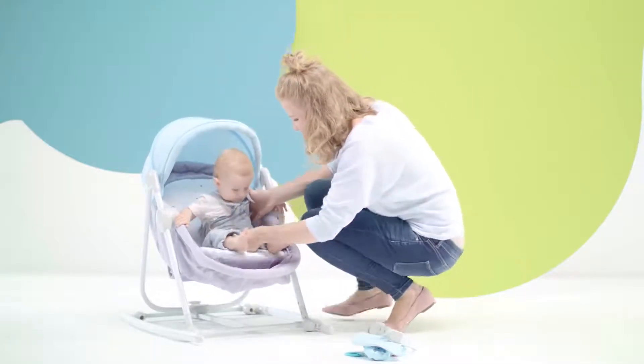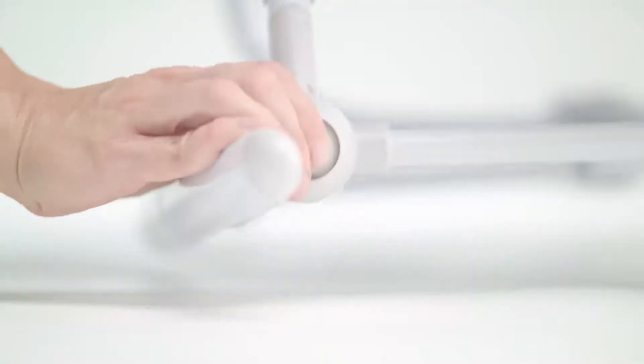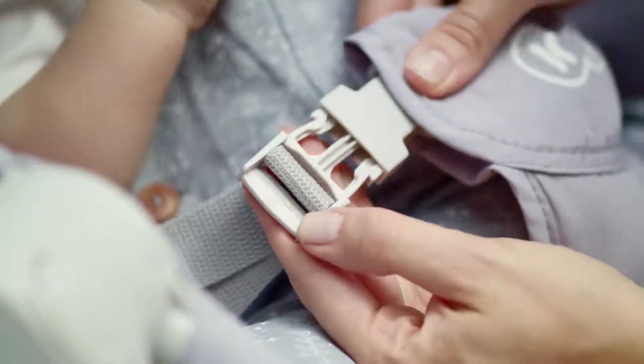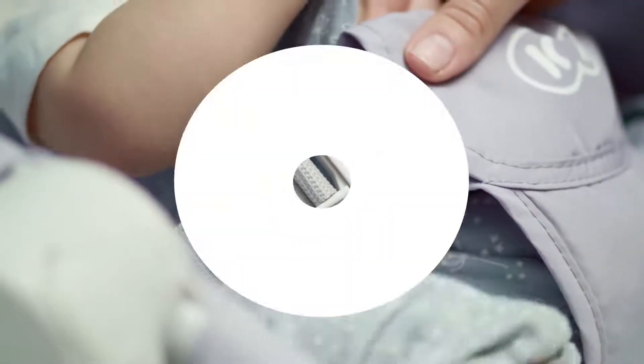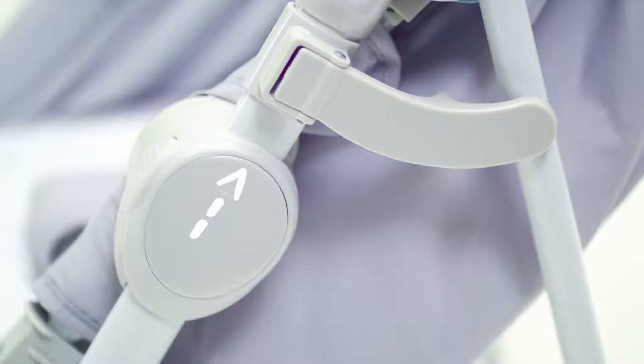When the little one is able to sit and stand up on their own, you can turn the cot into a bouncer seat or a rocker. Now the belts are going to be a necessity. The product has two anti-folding safety devices: the bottom and the side lock.